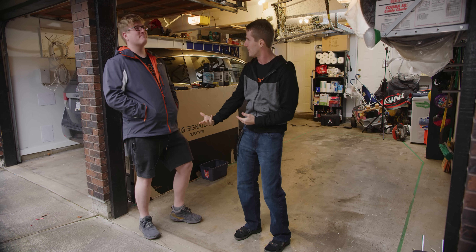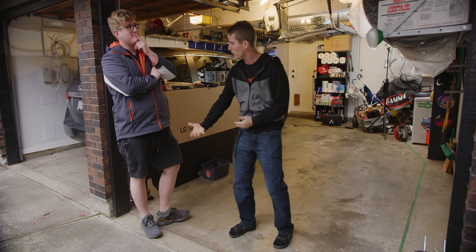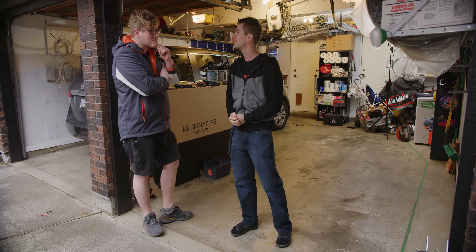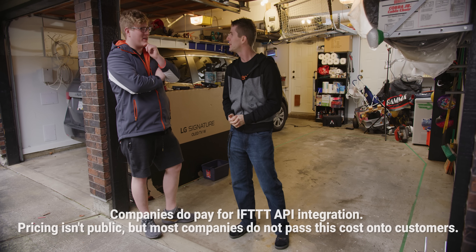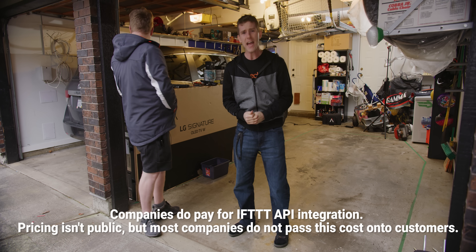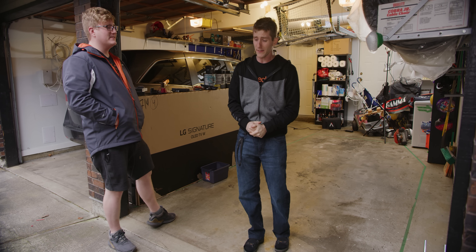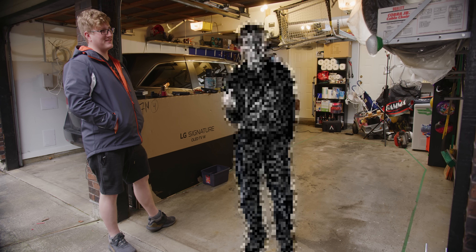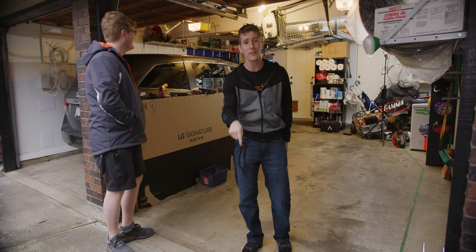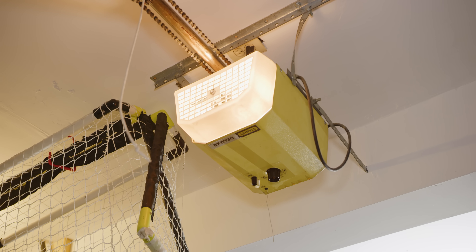Jake, is there any reason that an IFTTT integration would require a paid subscription? No, there really isn't. I could afford it — it was only a dollar a month — but the reality is: forget Chamberlain, we're gonna do it ourselves.